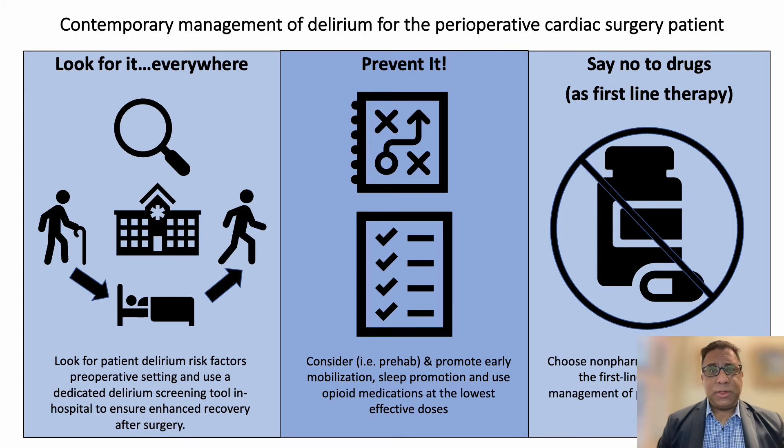If you do identify risk in your patient, which now leads us to the middle panel, it's really important to think about how your team will address this issue in terms of your pain management, as well as mobilization protocols and sleep prevention, which leads me to the last component of this talk — saying no to drugs as first-line therapy.